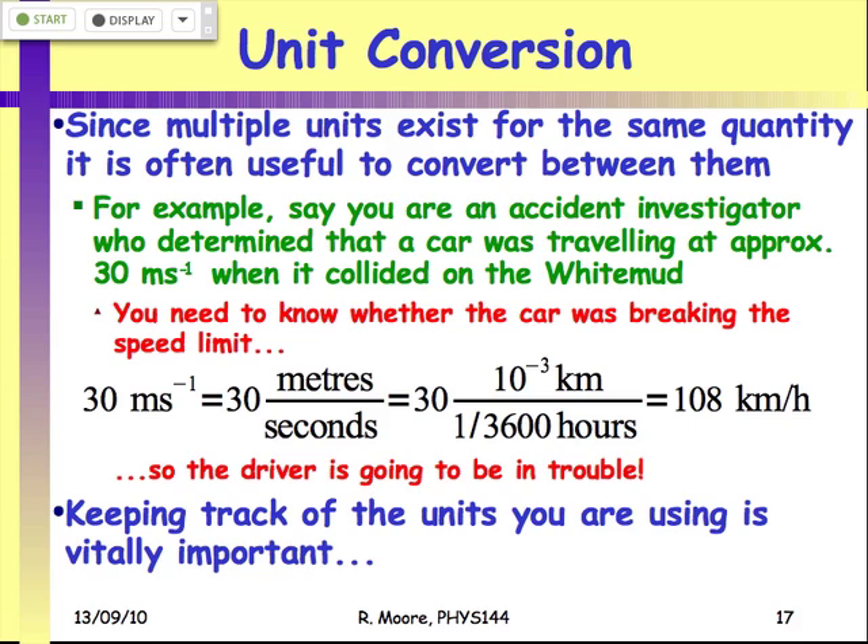Once we've got units, we can convert between them. You use different units for different applications — for example, if you're dealing with the speed of a car you typically use kilometers per hour, but if you're doing a physics problem you typically want to use meters per second because that's nice and easy for calculating energies in joules. So we want to be able to convert between the two sets of units.